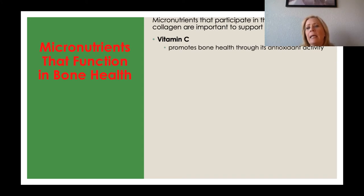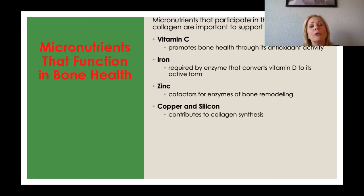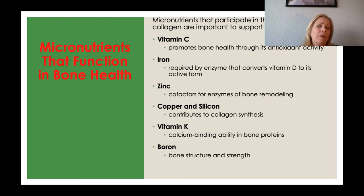Vitamin C is very important as an antioxidant, and it is necessary for connective tissue functioning — which is our collagen. Iron is required for bone health because it activates enzymes, acting as a cofactor, on enzymes that convert vitamin D to its active form. Zinc is another cofactor for enzymes involved in bone remodeling. Copper and silicon also contribute to collagen synthesis. Vitamin K allows for calcium binding in the bones. And boron — believe it or not — is very important in bone structure and strength.